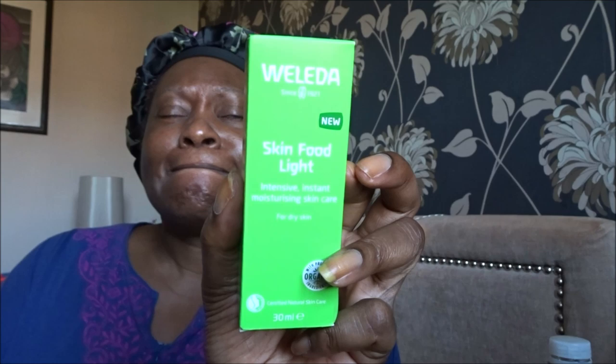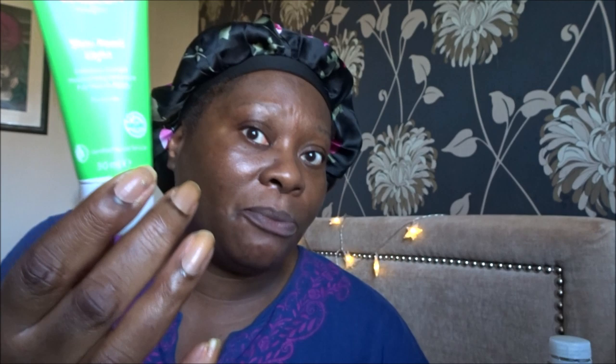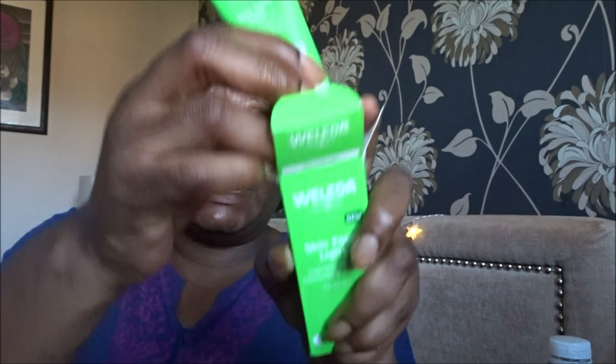I also got a Weleda Skin Food Light — I've tried the original, which is very rich and apparently a Victoria Beckham favorite. This is the lighter version. I'll either keep it or put it in a future giveaway. Speaking of which, my subscriber count is around 2,350, so I'm thinking my next giveaway will be at 2,500, then going up by 500s — 3,000, 3,500, 4,000. I never thought I'd reach a thousand, so who knows.